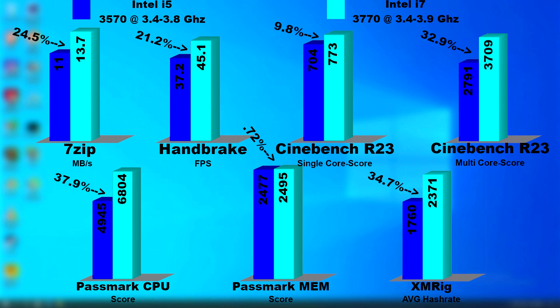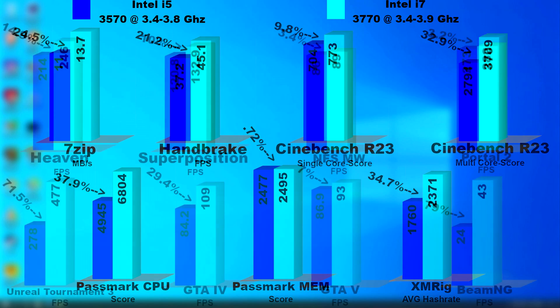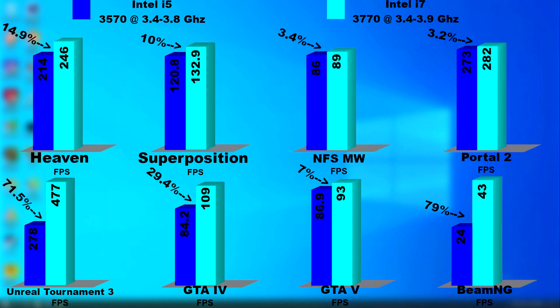One thing you might have noticed throughout all the testing is the CPU speeds. The i7 often was clocked 100 MHz higher than the i5. The only difference in hardware was the CPU — literally everything else and all power settings were exactly the same. The i7 is just set up slightly different, and it clocks itself 100 MHz higher than the i5 in similar workloads. That, along with the extra cache and additional threads, explains the increased performance we see.